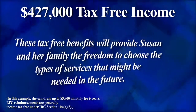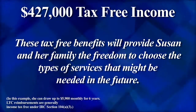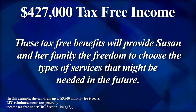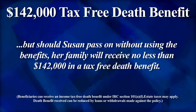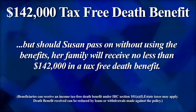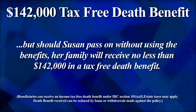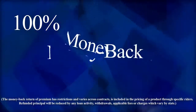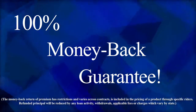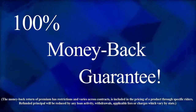These tax-free benefits will provide Susan and her family the freedom to choose the types of services that might be needed in the future. Susan has long-term care benefits if she needs them, but should Susan pass on without using the benefits, her family will receive no less than $142,000 in a tax-free death benefit. In addition, if Susan changed her mind or ever decided she wanted to move her money, she can get all her money back.